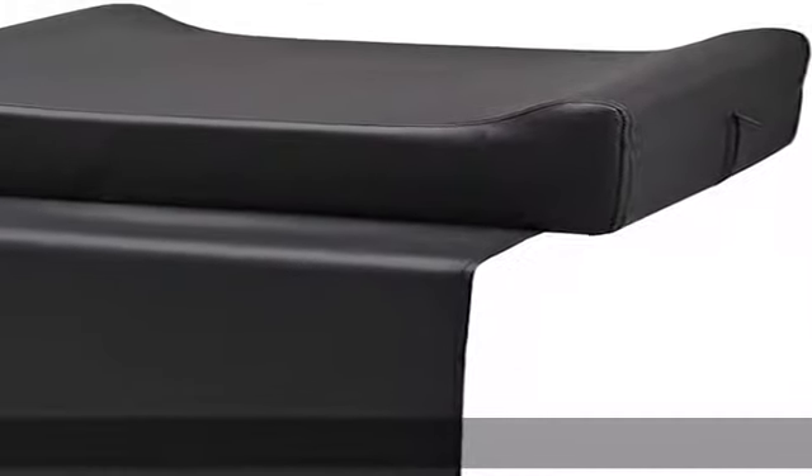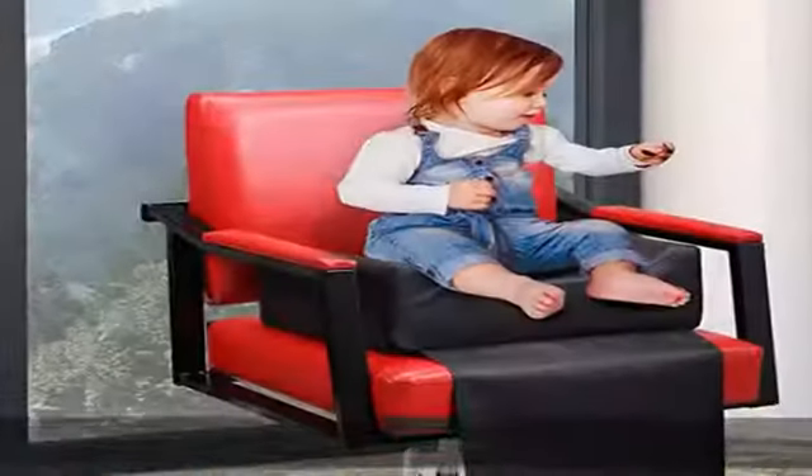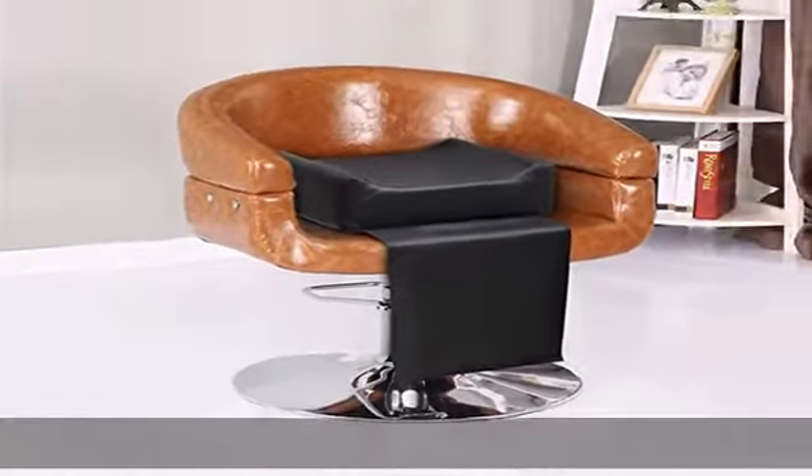About this item: Baby Booster Seat for Children. Our booster seat facilitates children's haircuts while keeping your little customer seated comfortably. It is suitable for barber shops and beauty salons, and is applicable to most standard styling chairs.